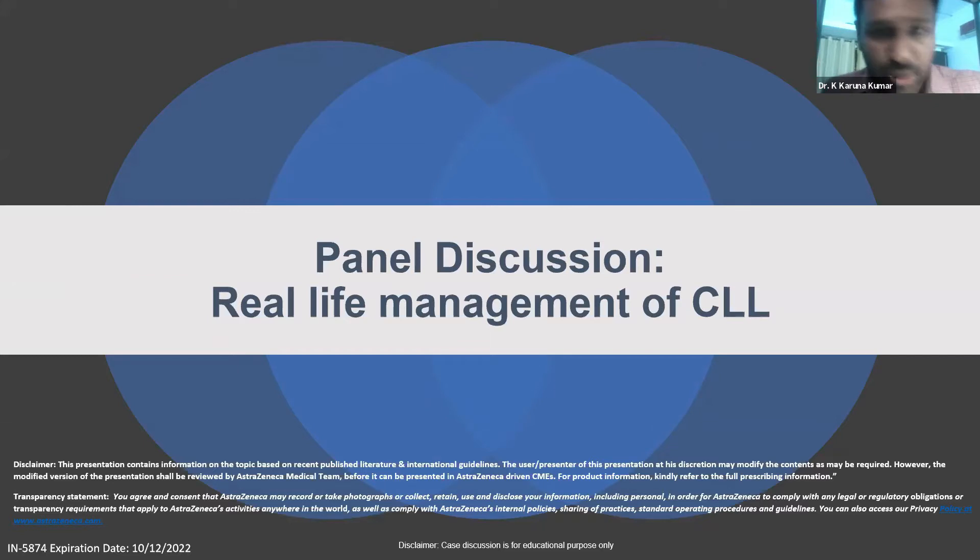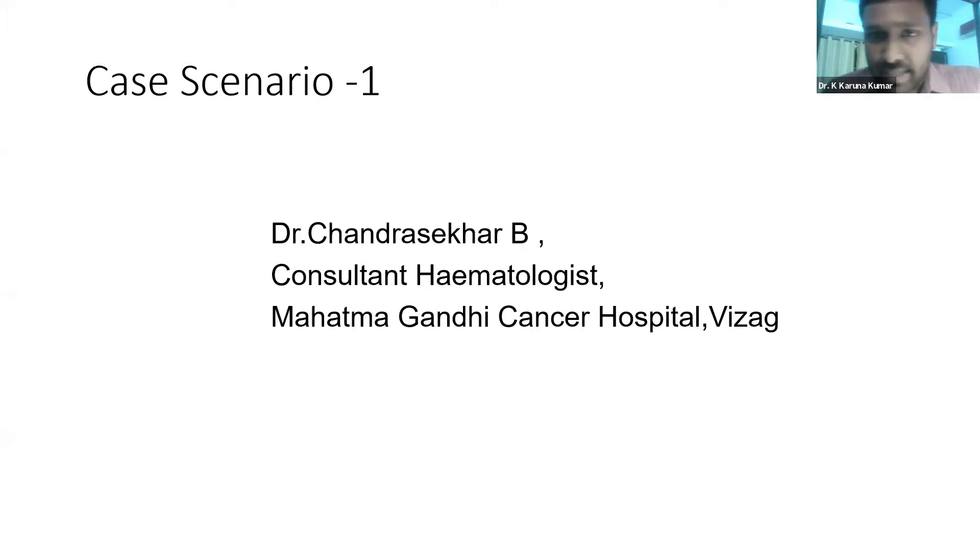I'm honored to moderate this panel discussion with our respected panelists: Dr. Chandrasekhar, Dr. Payek, Dr. Radhika, Dr. Sanat, and Dr. Sterling. We are already running short on time, so I have some clinical scenarios to discuss case by case. I'd like to ask Dr. Chandrasekhar about the first case.